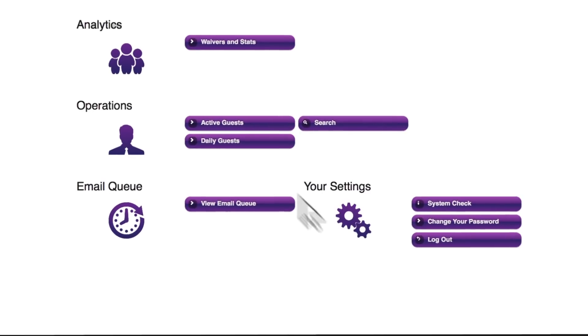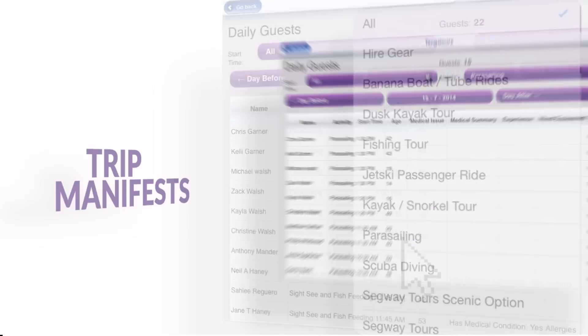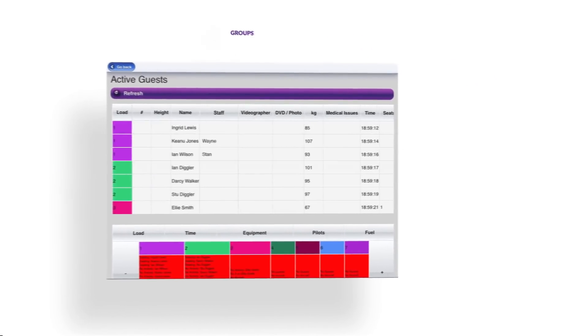All this information is displayed how you need it in our dashboard. For example, view trip manifests and equipment hire sheets, or allocate staff, groups, and loads.